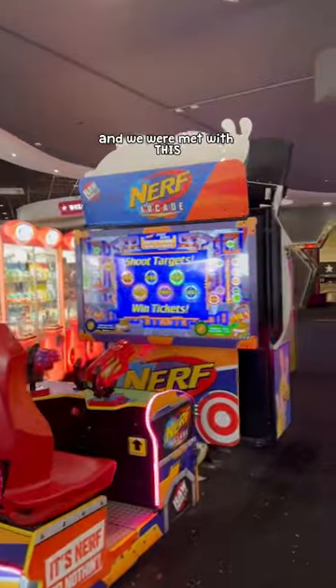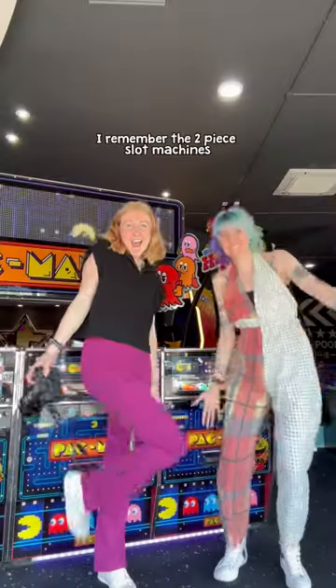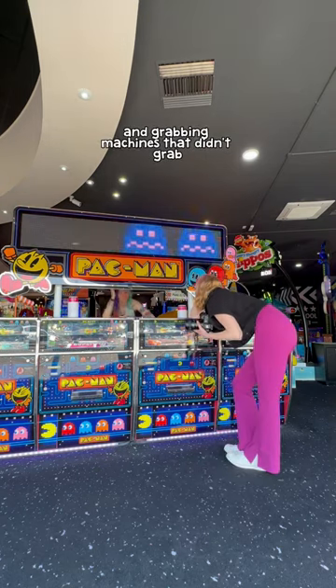Showed up to what I assumed would be an arcade with my friend Meg to do a photoshoot and we were met with this — flashing lights, lasers, virtual reality machines. I'm sorry. I remember the two-piece slot machines, air hockey that had pieces missing and grabbing machines that didn't grab. Not this.